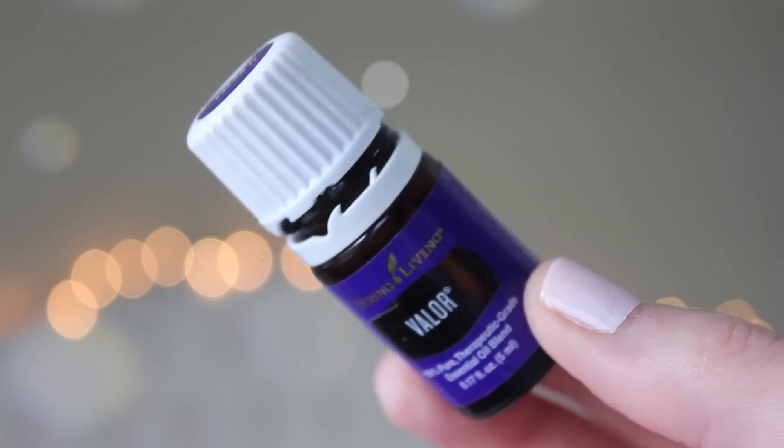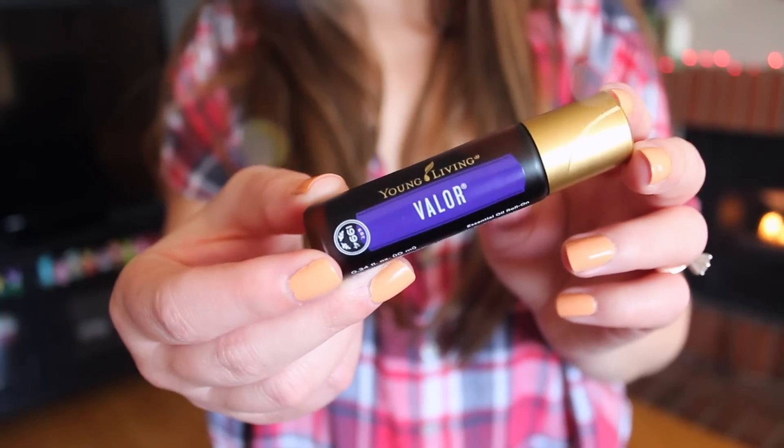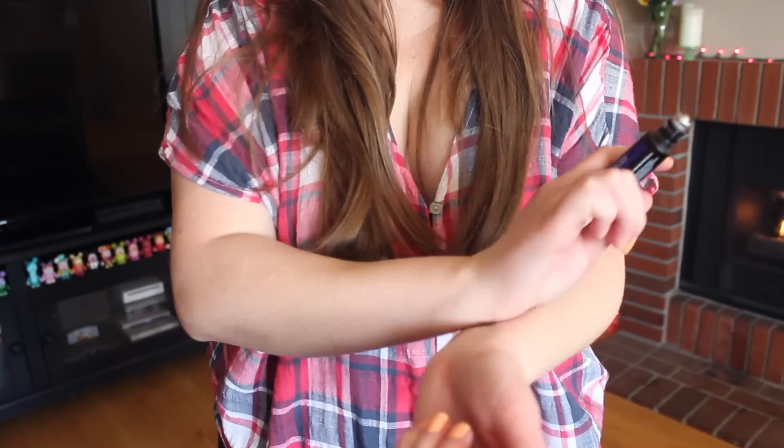Number five is Valor. Valor just got added to the starter kit, which is so exciting. It contains black spruce, camphor, blue tansy, frankincense, and geranium — and it's actually blue from the blue tansy. It smells heavenly; I never know how to describe it other than it smells florally and great. I just ordered the Valor roll-on and I roll it on myself constantly. This is an emotional oil from Young Living — they call it a bravery oil — and I use it to relax. I diffuse it in the bedroom, bathroom, or office, and roll it on my wrists and behind my ears.